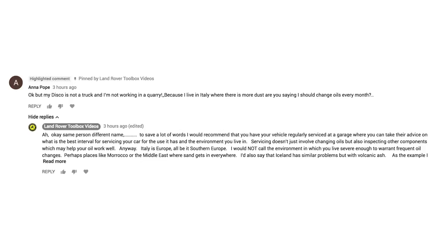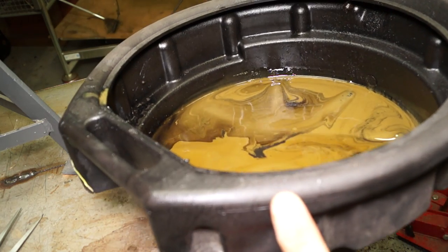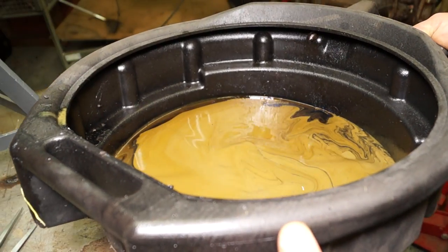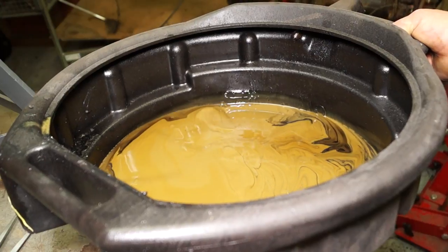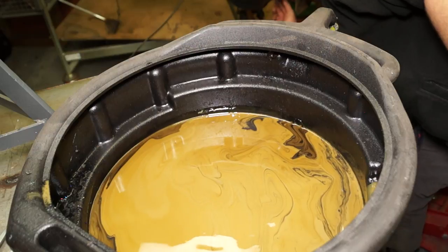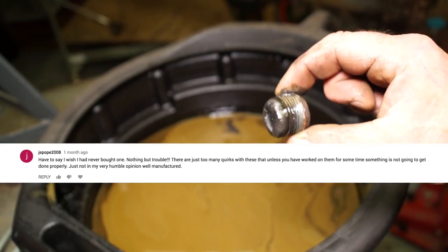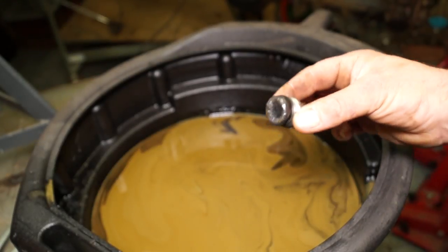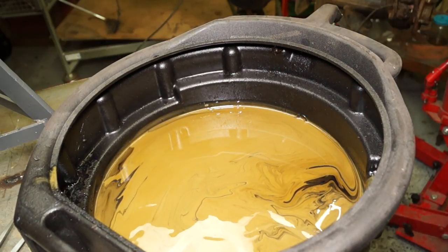They're saying: because I live in Italy where there is more dust, you are saying I should change oils every month. I don't think Anna has actually grasped the concept of what an extreme environment is. I've basically said just go and get a mechanic to arrange servicing for your vehicle instead of looking on YouTube, because with experience you know what oils suffer in extreme conditions. This oil for instance has come out of an axle emulsified - it's got water in it. I'm not going to answer people if they persistently show ignorance. If they've got a grasp of it I can explain, if not I can't devote all my time to it - especially when they've complained about how bad the Discovery is. In the politest terms, please just go and talk to somebody in your local area rather than relying on people thousands of miles away.